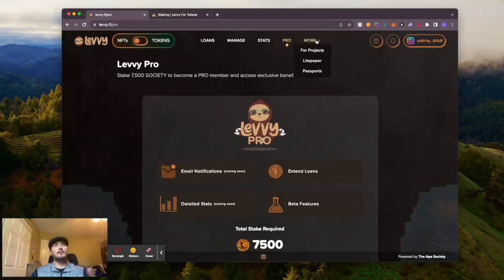If you go over here to More - this is for projects. If you're a project that wants to get listed on Levy, I believe this is where you go to do that.